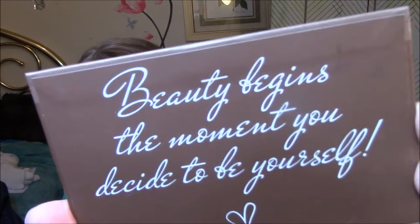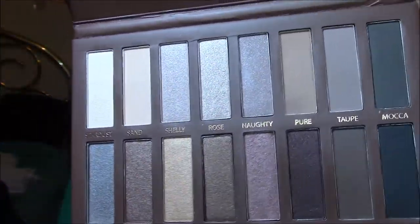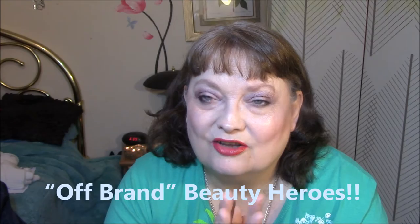So that's the first one. Then they emailed me again, and I got the code right away this time. This is the Lamora Nudes All Natural. Look at that. This one says, 'Beauty begins the moment you decide to be yourself.' Isn't that awesome? I just love that. And here are those colors. I haven't yet used this one — I've just been kind of waiting. I should have used that today.